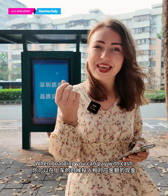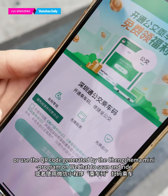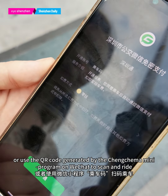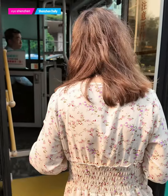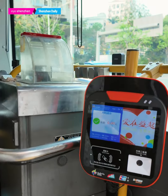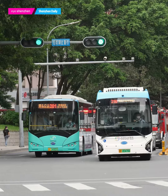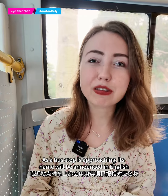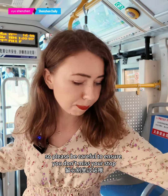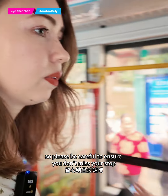When boarding, you can pay with cash or use the QR code generated by the Shenzhen mini-program on WeChat to scan and pay. As the bus stop is approaching, its name will be announced in English, so please be careful not to miss your stop.